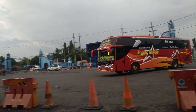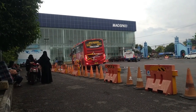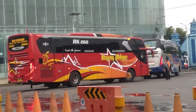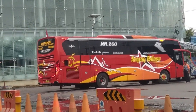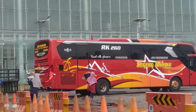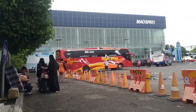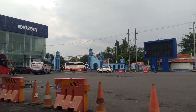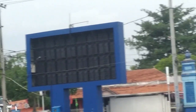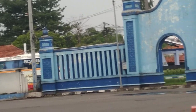Dan di sini juga datang bus Sugeng Rahayu Golden Star, menggunakan Hino RK8, dengan bodi HDD. Jurusannya sampai ke Purwokerto. Dan di luar sana ada bus Suroboyo Air Penjaya, menggunakan sasis Kania K360.